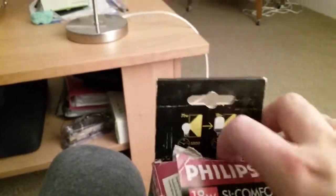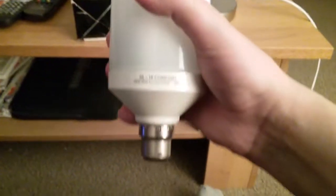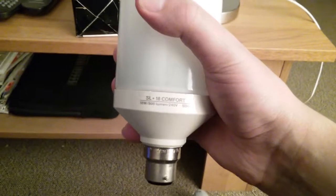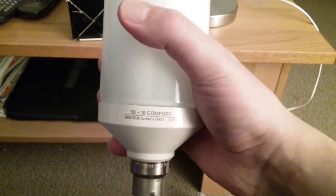The cardboard is a bit tight, but I'm getting it out of the box now. I'll set the box on the breakfast tea table. Here is the SL 18 Comfort bulb.